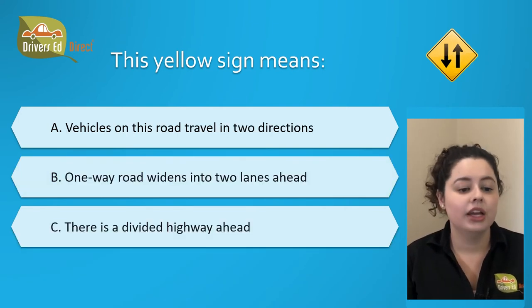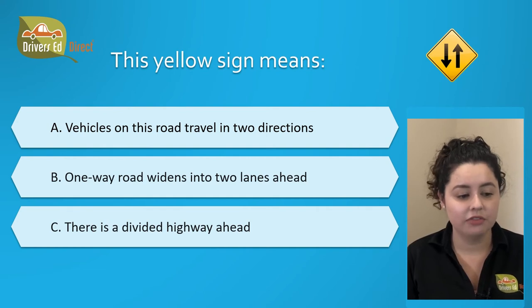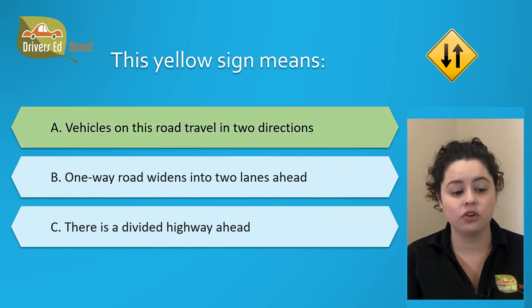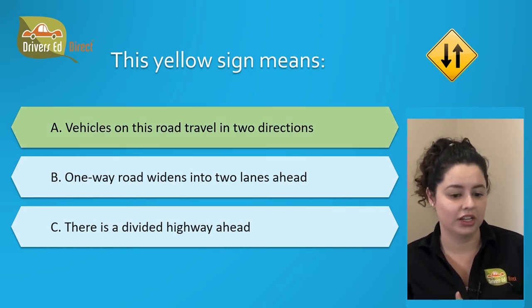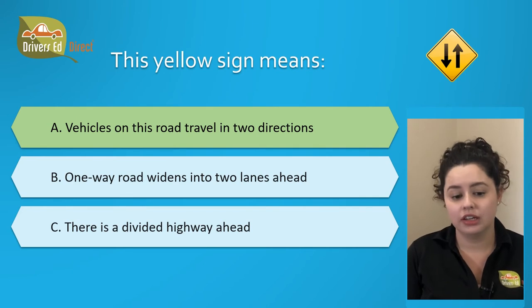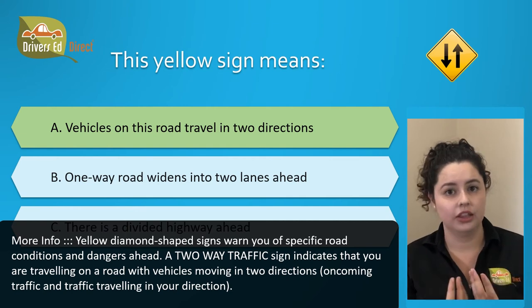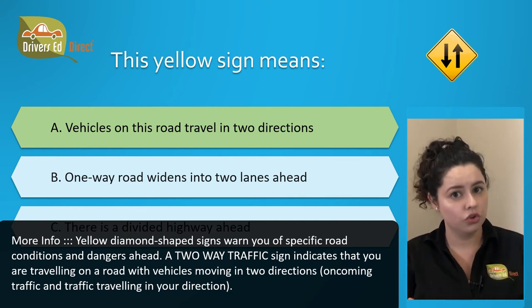This yellow sign means: A. Vehicles on this road travel in two directions, B. One-way road widens into two lanes ahead, or C. There is a divided highway ahead. The correct answer is A. Vehicles on this road travel in two directions. A two-way traffic sign indicates that you're traveling on a road with vehicles moving in two directions — oncoming traffic and traffic traveling in your direction.